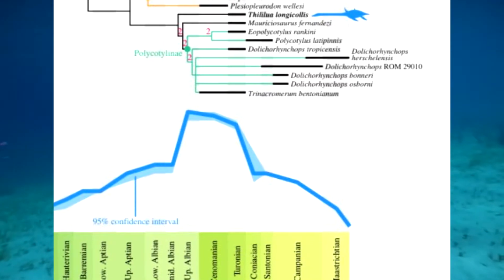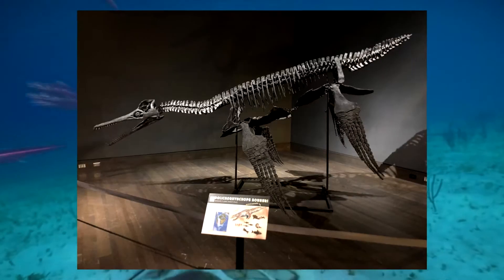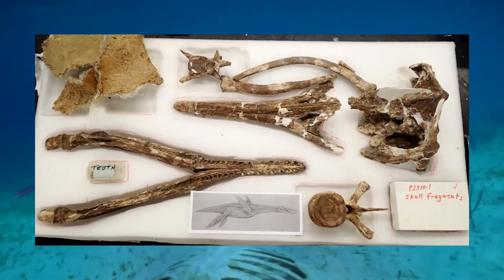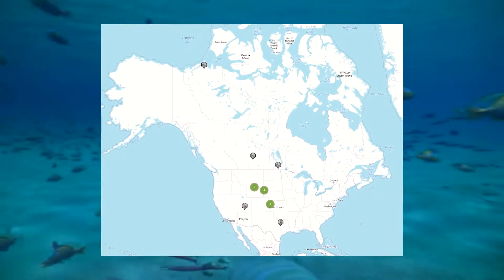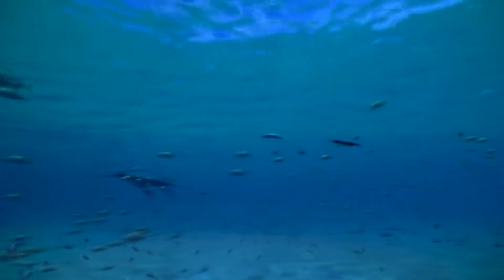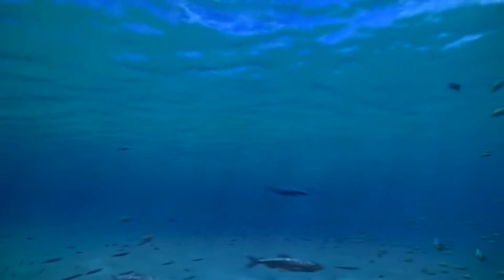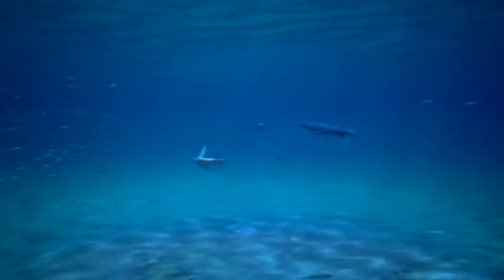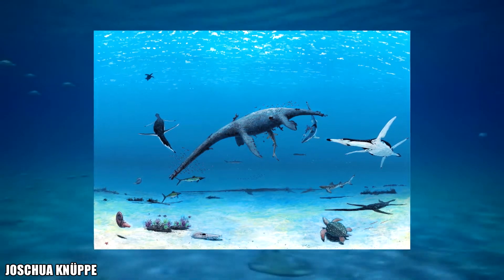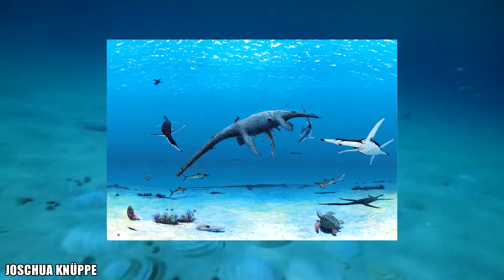The reason why this animal was capable of living for so long is due to evolution. Dollichorhynchops tropicensis would later evolve into the next species in line — D. osborni, D. bonneri, and D. herschelensis. This, along with its wide geographic range, is most likely the reason why it was so successful for such a small animal that inhabited what some consider one of the world's most dangerous oceans.